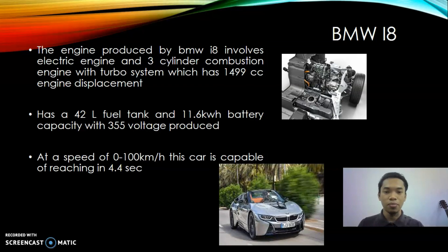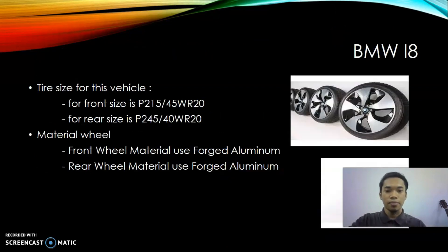The engine produced by the BMW i8 involves an electric engine and a three-cylinder combustion engine with turbo system, with 1499 cc engine displacement. It has a 42-liter fuel tank and an 11.6 kWh battery capacity at 355 volts. This car is capable of reaching 100 km/h in 4.4 seconds. For tire sizes, the front is P215/45W on radius 20 wheels, and the rear is P245/40W also on radius 20 wheels.